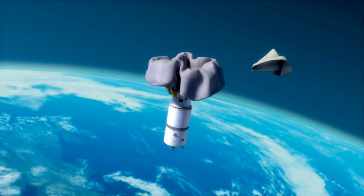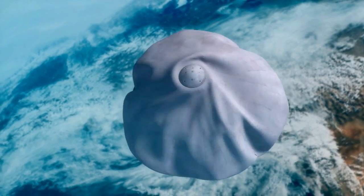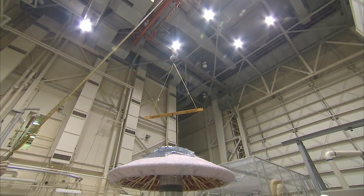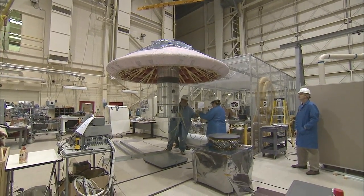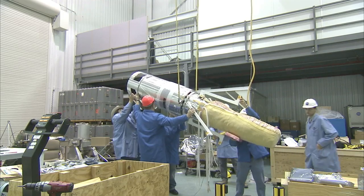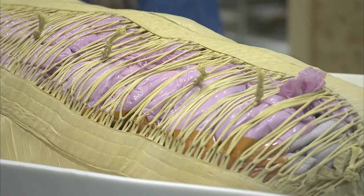Neil Cheatwood and his colleagues at NASA's Langley Research Center in Hampton, Virginia have come up with a different idea: an inflatable heat shield. The first flight demonstration of the concept is the Inflatable Reentry Vehicle Experiment, or IRVE. The launch of the 10-foot diameter mushroom-shaped IRVE-3, packed uninflated into a 22-inch diameter rocket, is currently scheduled for mid to late July.